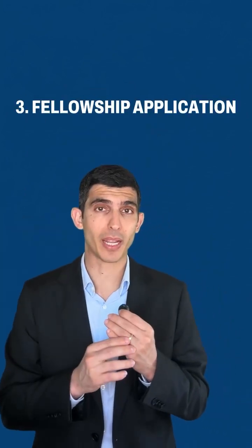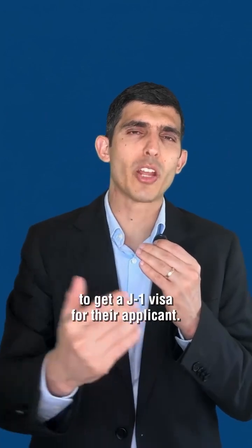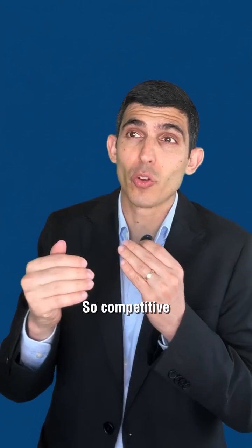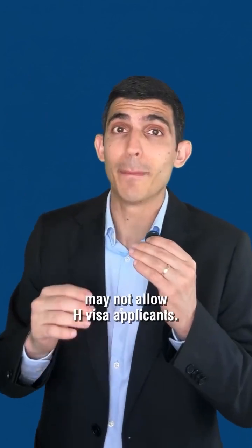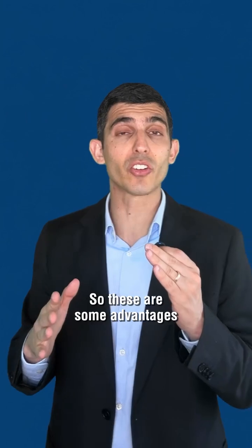Number three: fellowship application. Because it's so comfortable for programs to get a J-1 visa for their applicants, they don't want to deal with the H visa. Competitive fellowship programs like cardiology, gastroenterology, and hematology — some of them may not allow H-Visa applicants. So these are some advantages to consider.